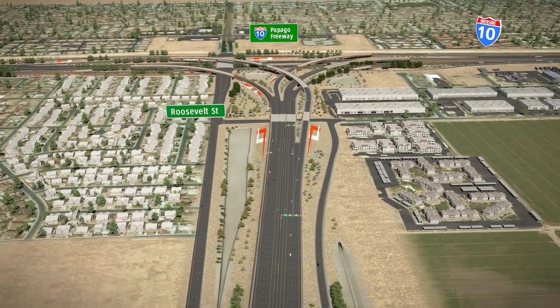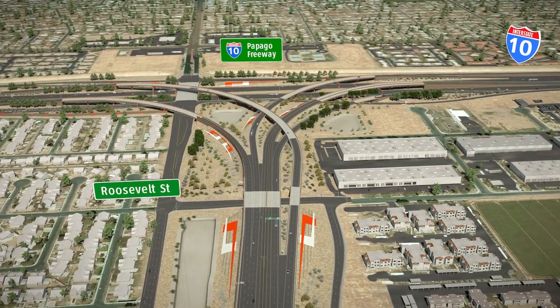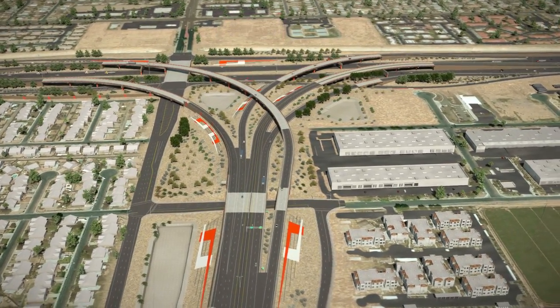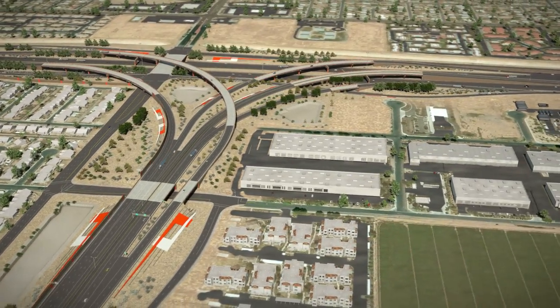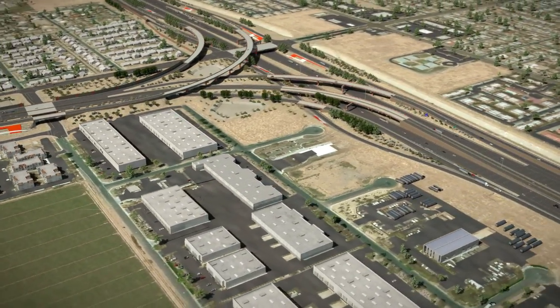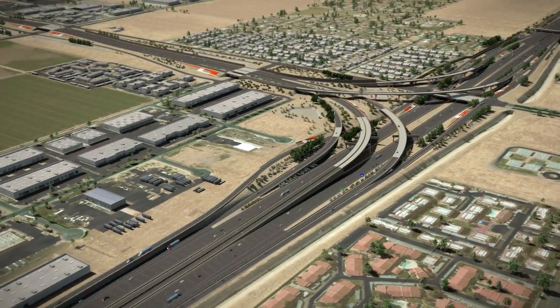The South Mountain Freeway connects with I-10 near 59th Avenue with a new freeway-to-freeway system interchange. The interchange will allow eastbound and westbound motorists on I-10 to connect to the freeway. Additionally, HOV traffic from the South Mountain Freeway will be able to connect directly to HOV lanes along I-10 to and from downtown Phoenix.